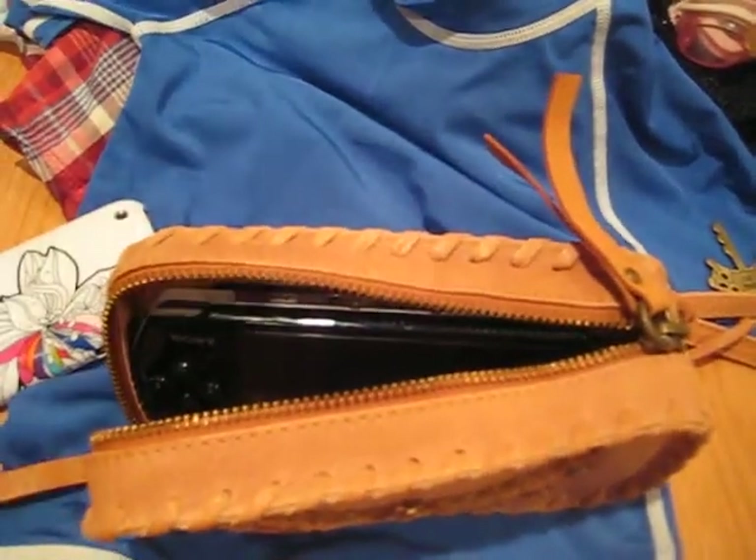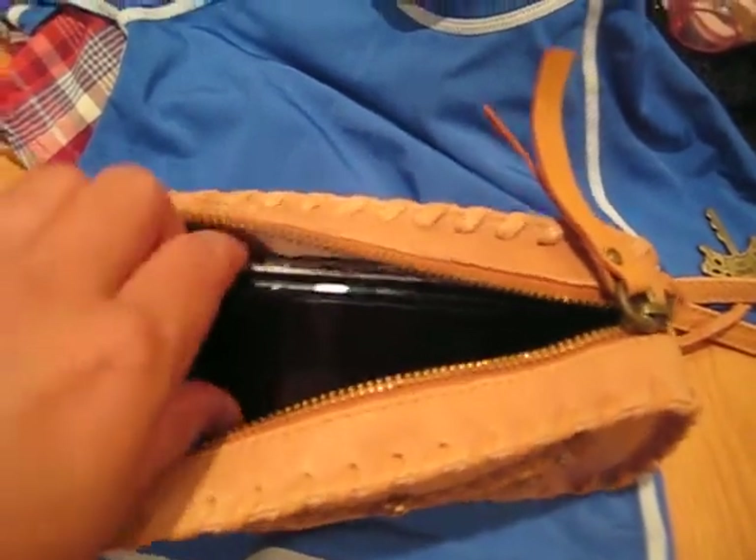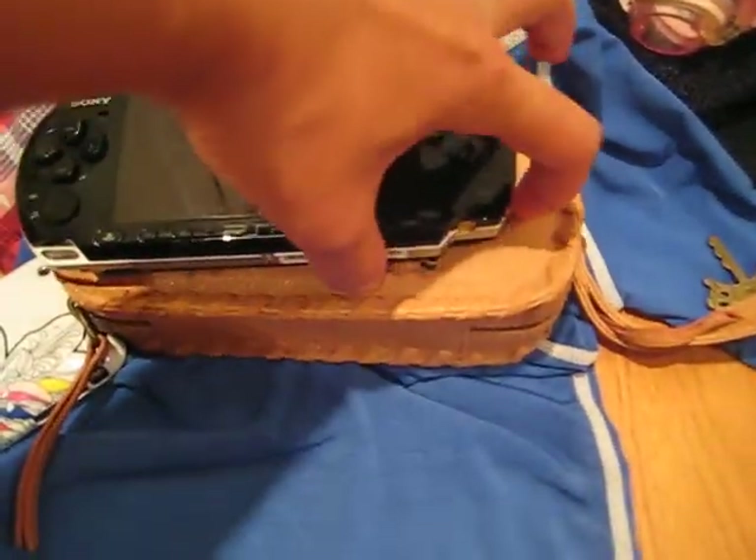Besides those things, I also have my phone in here for those nights where we just want to stay at the pool a little bit longer and order a pizza instead of going out. But then I also have the pièce de résistance, which is our PSP. I find that the PSP has come in handy a lot these days — it's been a lot of fun to have and to play.